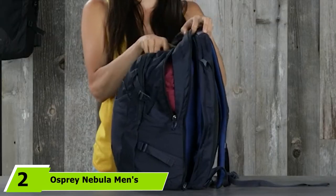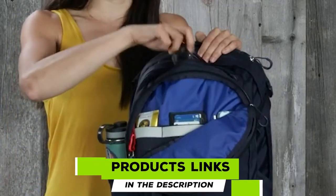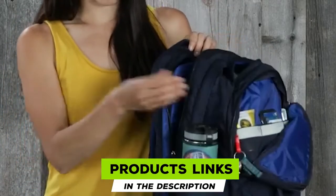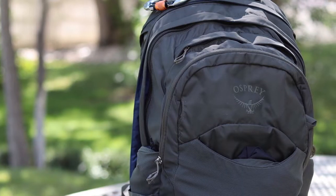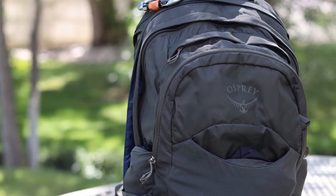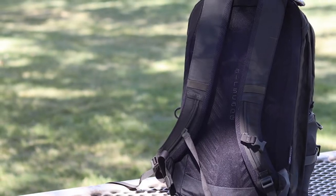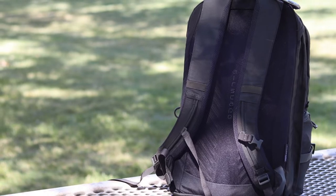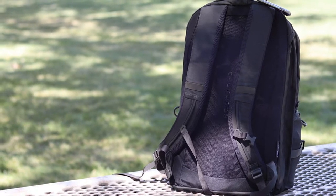Moving on to number two: the Osprey Nebula Men's Laptop Backpack. As we've said at Gear Hungry time and time again, Osprey is the backpack king. If you're looking for the best backpack on the market and you've got money to spend, Osprey should be your first port of call. They use the highest quality materials, design packs with the user in mind, and incorporate hiking technology for comfort.